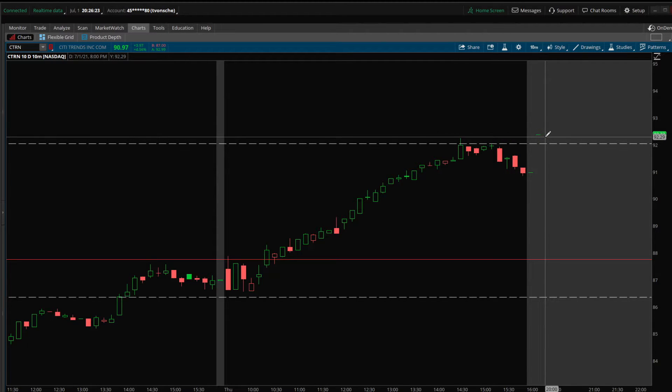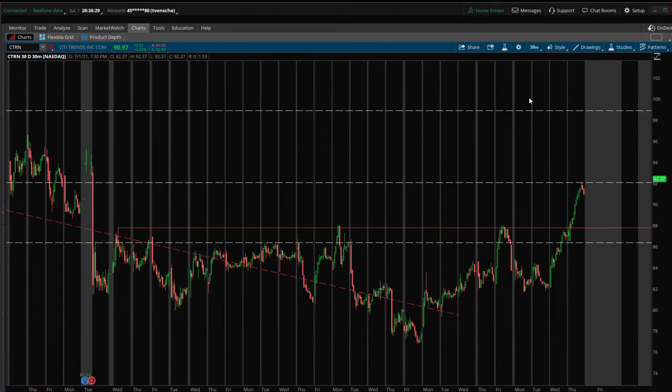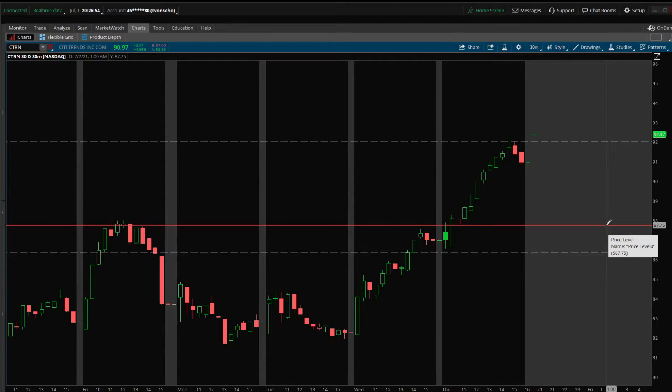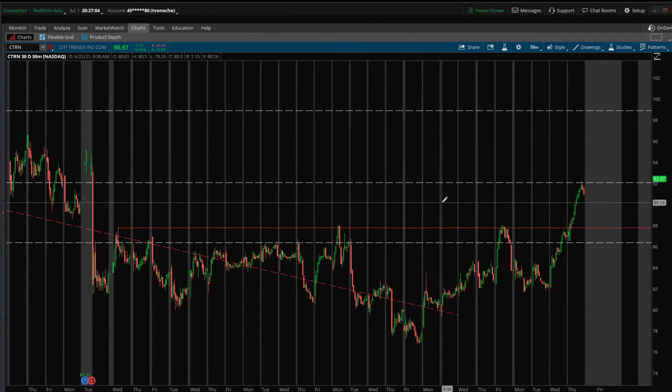I was originally thinking I could ride this all the way up to the next level just below $99, but the trend was so strong all day. It was a clear rejection off of support, and I figured it might consolidate and pull back. I'm still very bullish and think there's a lot more upside, but I didn't want to overstay.